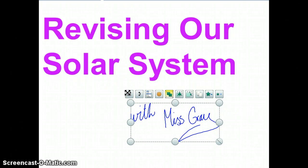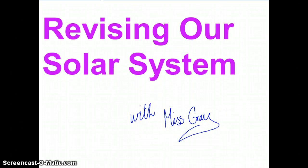Welcome, you're here with me, Miss Gray, and I'm going to be helping you revise the solar system today. We're going to start with the planet closest to the sun and slowly work our way outwards. With each planet, we're going to take a moment just to find out an interesting fact about it. Now, if you don't have pen and paper to hand, pause the video now and go and get some, so that with each planet, you can test yourself as you go along.